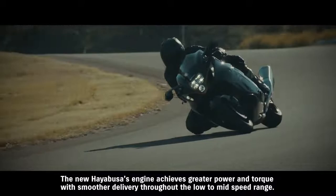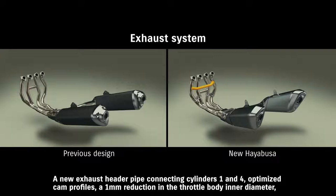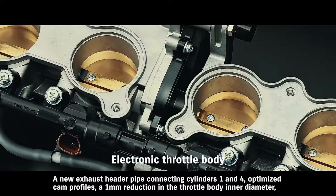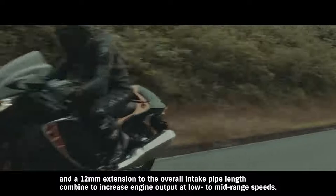The new Hayabusa's engine achieves greater power and torque with smoother delivery throughout the low to mid-speed range. A new exhaust header pipe connecting cylinders 1 and 4, optimized cam profiles, a 1 mm reduction in the throttle body inner diameter, and a 12 mm extension to the overall intake pipe length combine to increase engine output at low to mid-range speeds.